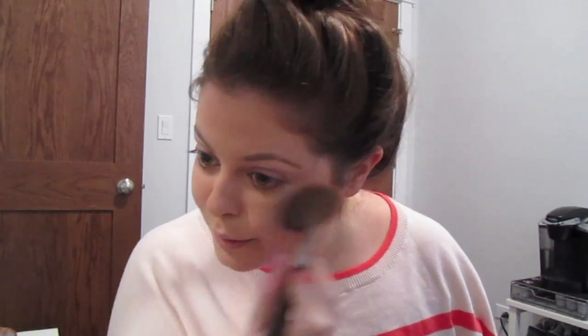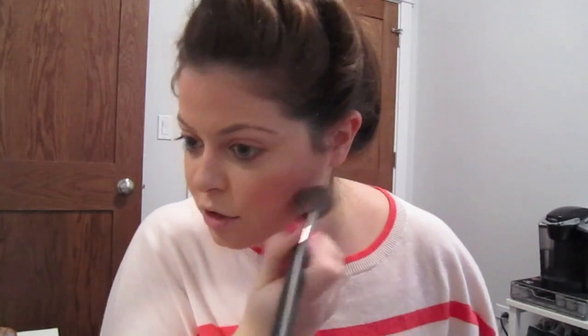Let's see where we're at on time — two minutes and 32 seconds. Next I'm going to go in with a little bit of blush. This is a little coral blush that gives a nice little pop of color.